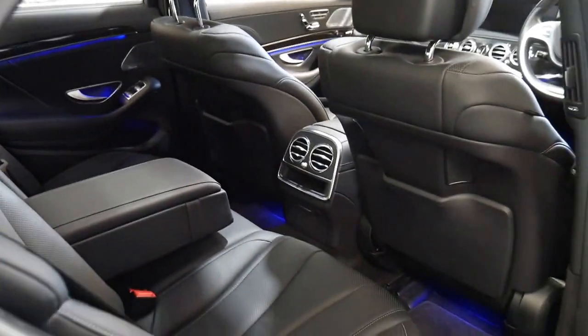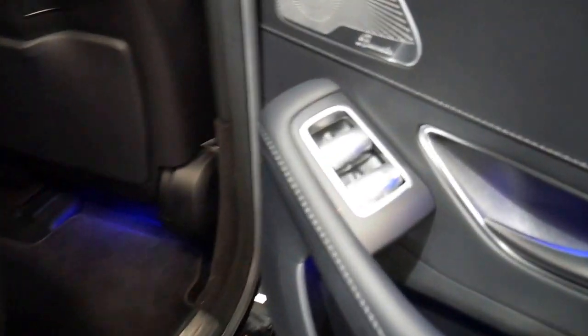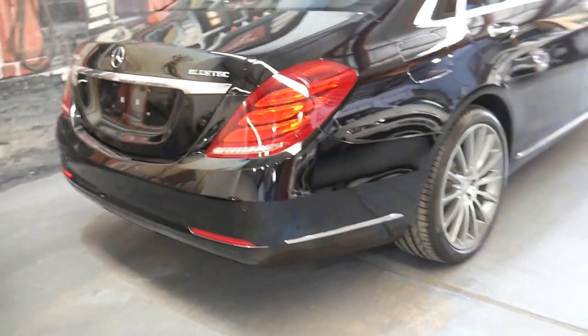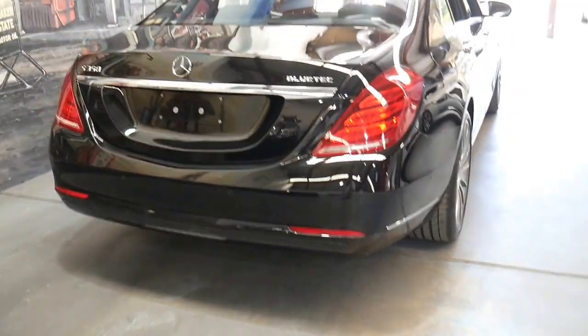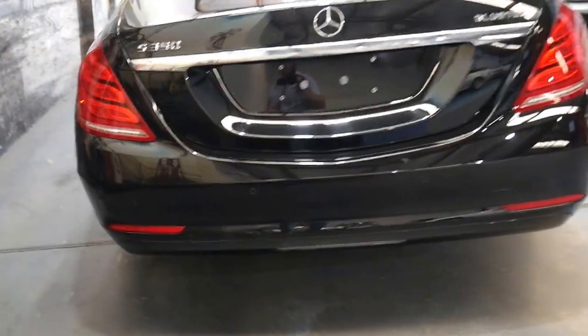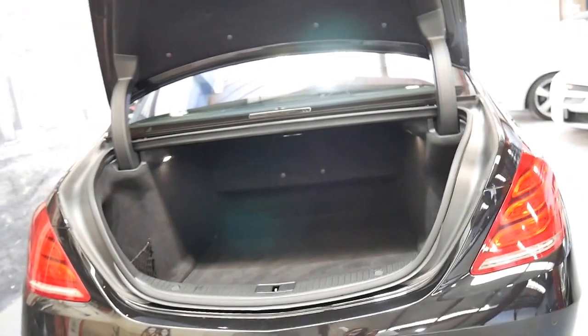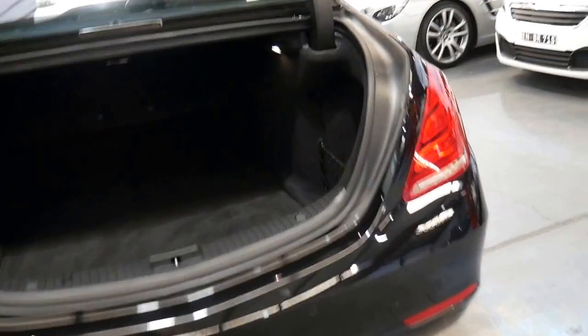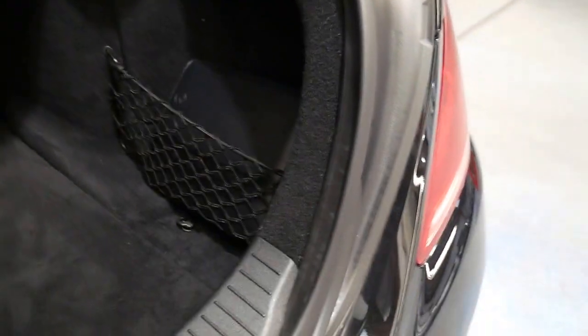I believe you can change the colour as well - some more great options there. It also has the big panoramic roof and it is a turbo diesel, so it's economical, reliable and has good resale. We do have an S500 in the 222 series as well - obviously the other one is a 4.7 litre V8 with twin turbo, but after driving both, this actually drives particularly well.